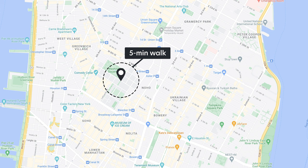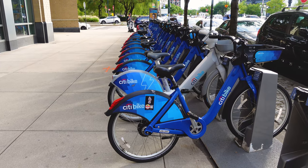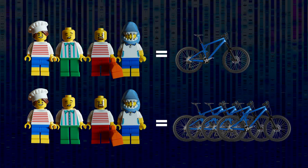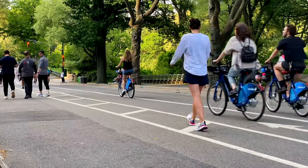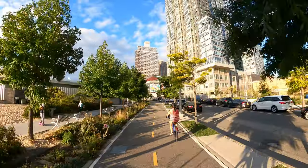Bikes can triple a person's accessible distance from that of walking, and a bike-sharing program like Citibike allows four people to share a bike versus each person owning one. Not only does it save on storage space, but since bikes can be pretty expensive, it's an affordable way for people to access one on occasion.